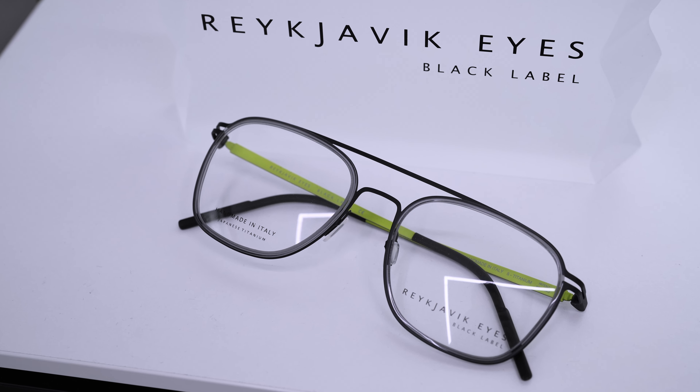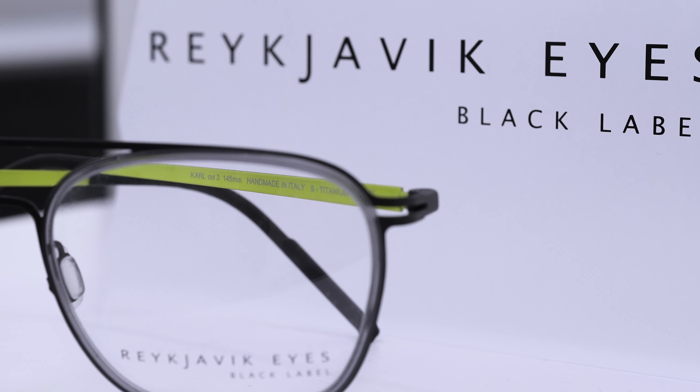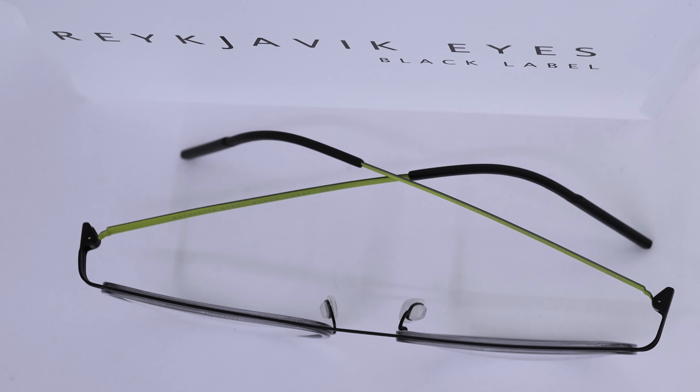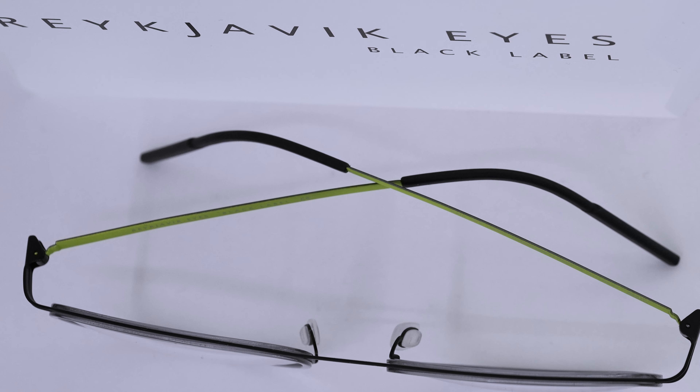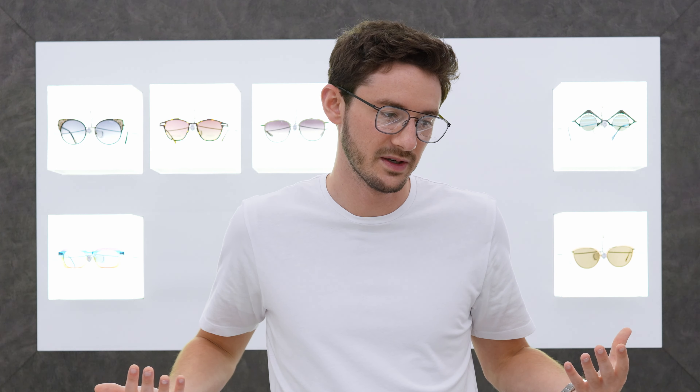Reykjavik Eyes are an independent brand from Iceland. These are virtually indestructible glasses — completely screwless and made from Japanese titanium, one of the strongest metals you can use for glasses. Not only are they indestructible, they are practically weightless. I would say Reykjavik Eyes glasses are the most comfortable in the world, based on my experience and the experience of hundreds or even thousands of my clients who own a pair. The Karl is a titanium frame with an extra insert of acetate around the lens rim, just to give a little more definition.